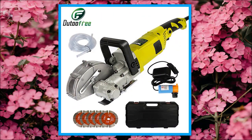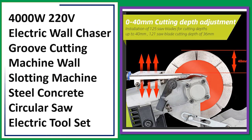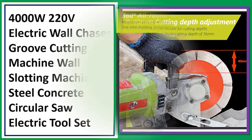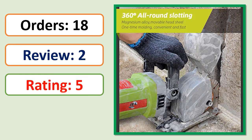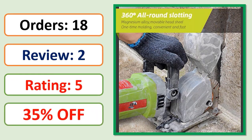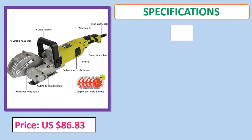Number 3: 4000W 220V Electric Wall Chaser Groove Cutting Machine, Wall Slotting Machine, Steel Concrete Circular Saw Electric Tool Set.